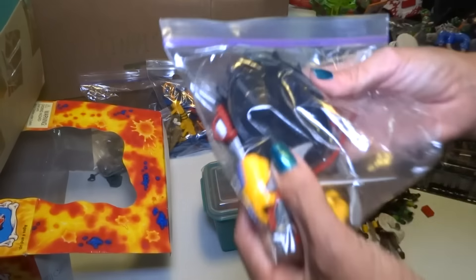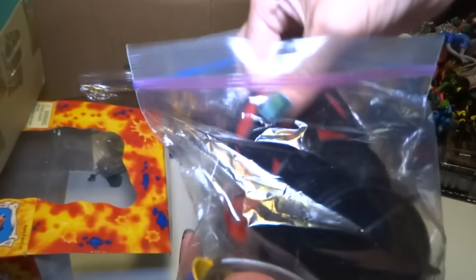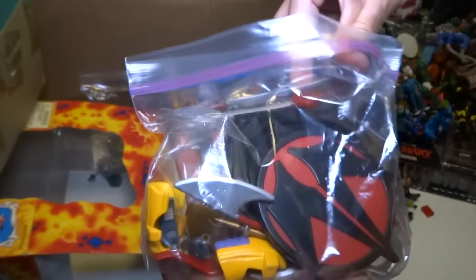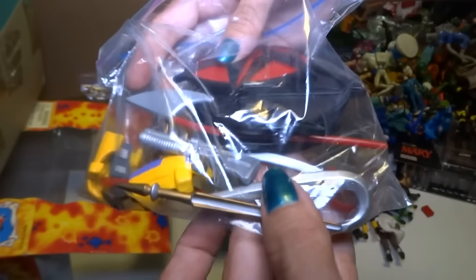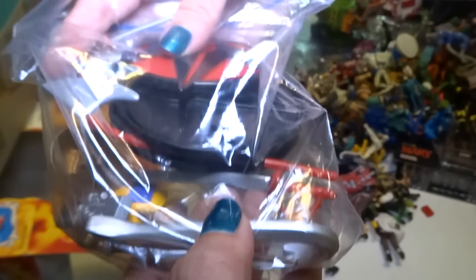Okay, these are WildCats accessories. Here are bases — they're really cool. Here are swords for Zealot. Maul's gauntlets or something. And a really cool thing down there — the crowbar. I think Maul has a crowbar.